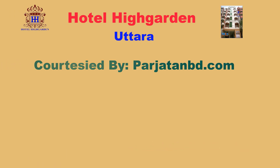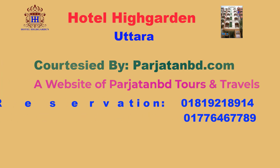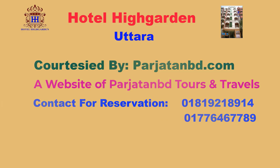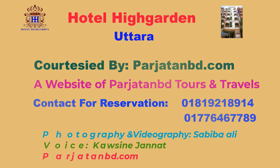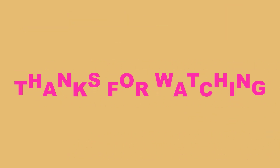Courtesy by PojitonBD.com. Contact for reservation: 018-19-218914077646-7789. Photography and videography by Sabiba Ali and Kaosan Janna. Visit PojitonBD.com. Thanks for watching.